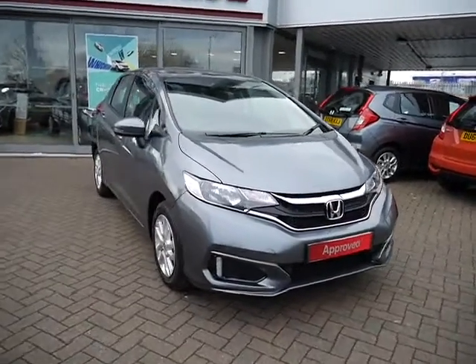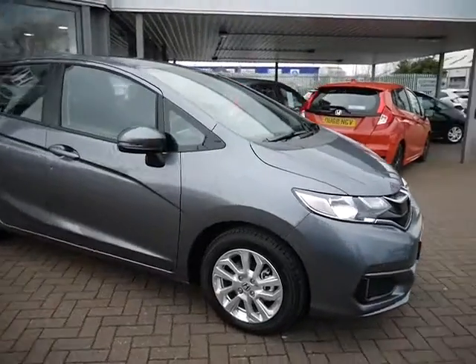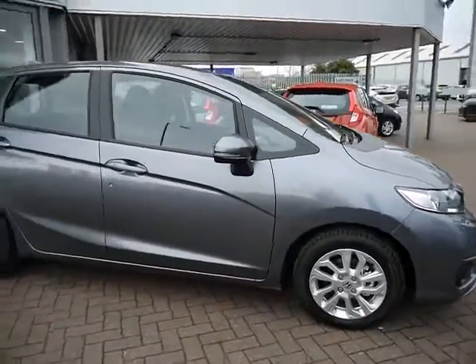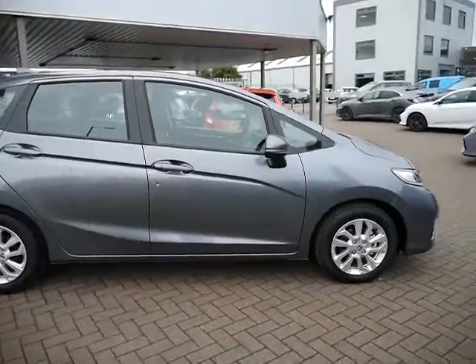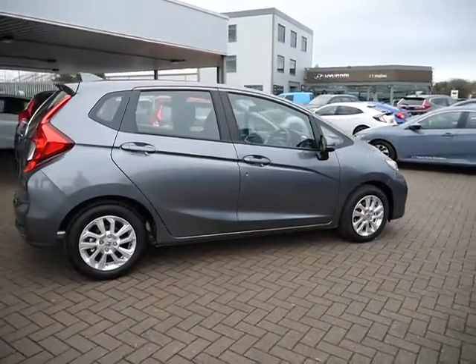Hello and welcome to JT Hughes. Today I'll be showing you around one of our pre-registered Hondas. This one is a Honda Jazz — the 1.3 litre, 100 brake horsepower petrol SE model, and it comes with a manual gearbox.